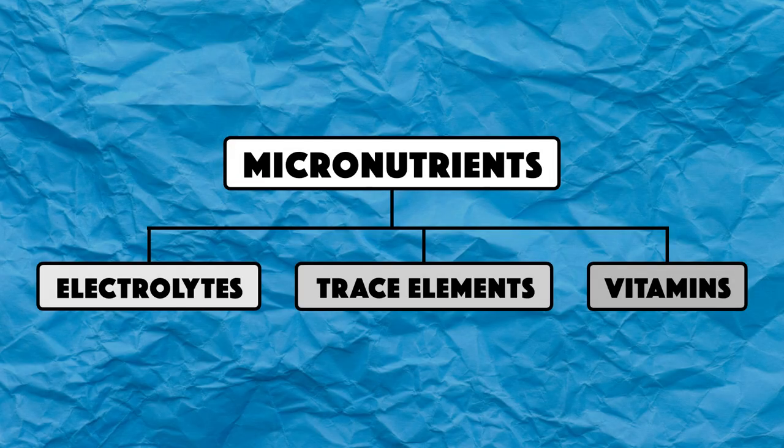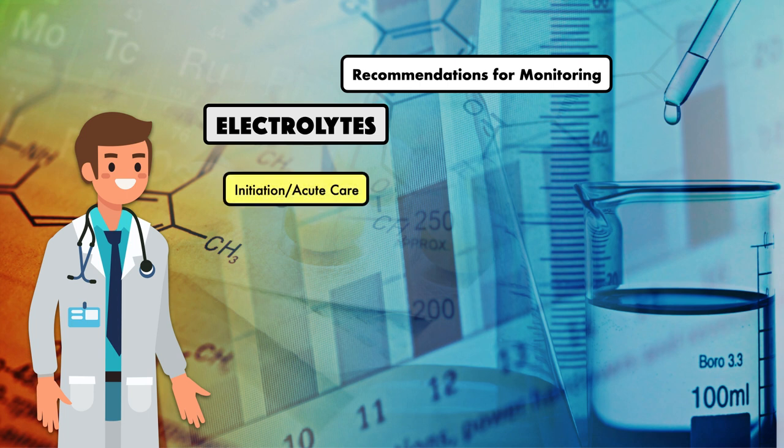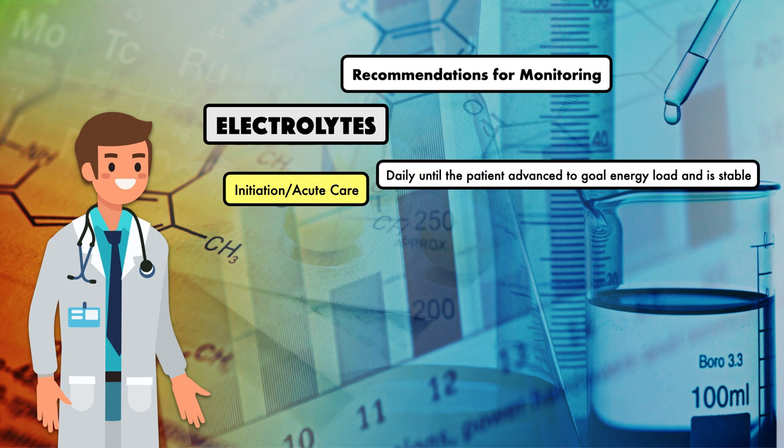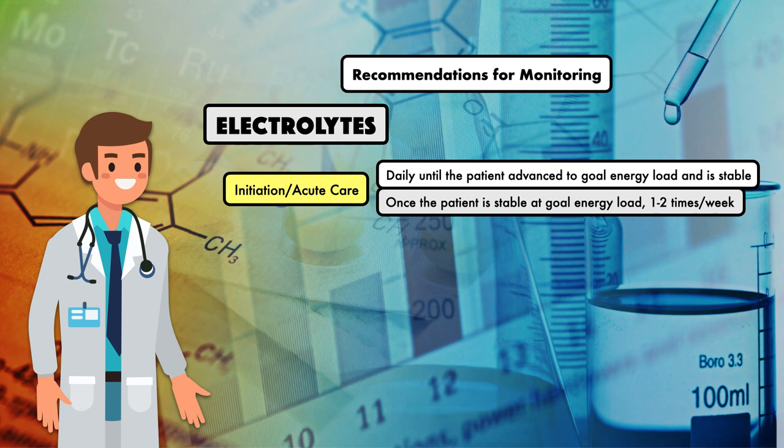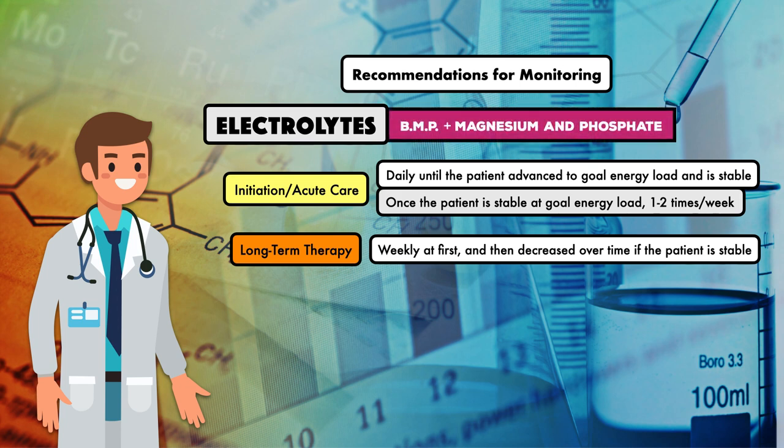That covers all three groups of micronutrients in parenteral nutrition. We'll finish by outlining recommendations for monitoring, starting with electrolytes. For the initiation of therapy in the acute care setting, ASPEN recommends obtaining electrolytes daily until the patient is advanced to the goal energy load and is stable. Once stable at goal energy load, frequency can be extended to one to two times per week. For long-term patients, frequency can be weekly at first and then decreased over time. Always ask for a basic metabolic panel with magnesium and phosphate, because if you don't ask for them separately, they may not be obtained.